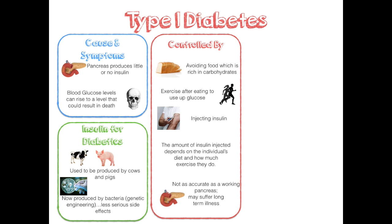This method is not as accurate as a working pancreas. This may cause people to suffer long-term illnesses. Finally, we need to look to the future of treatment for type 1 diabetes.